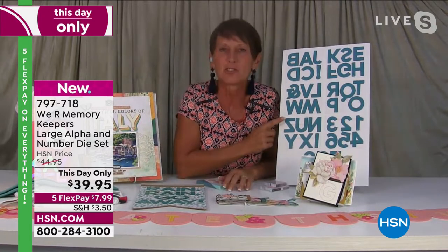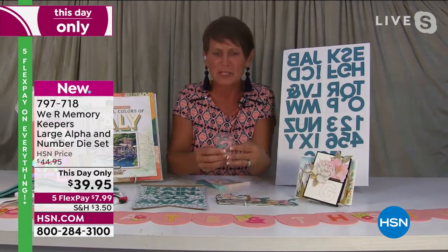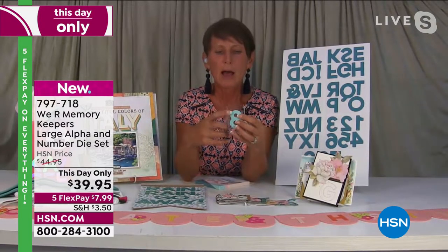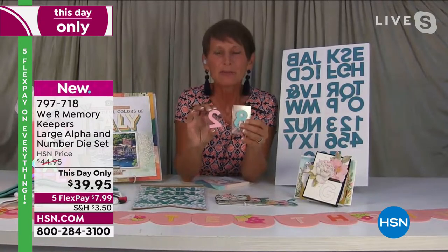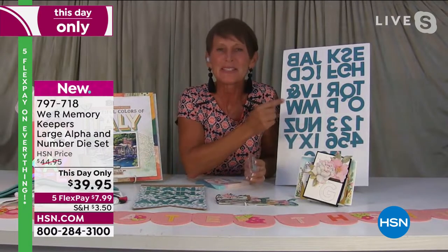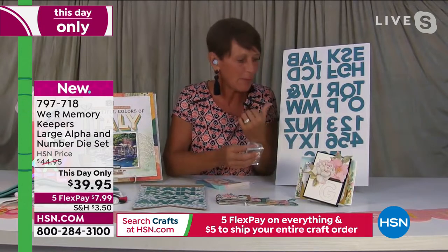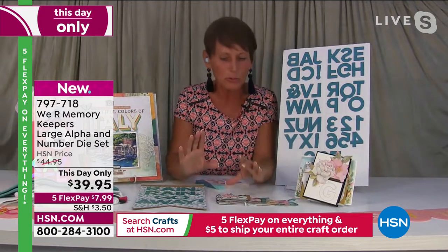Let me take you on a little tour of all the wonderful things you can make with these giant alphabet and number dies. If you use your crafting foam, you can cut crafting foam with these and create your own stamps. If you want to stamp out a big number or a big name, this is the set of dies you want to buy. Look at how big and beefy they are — so much fun and so cool to work with.